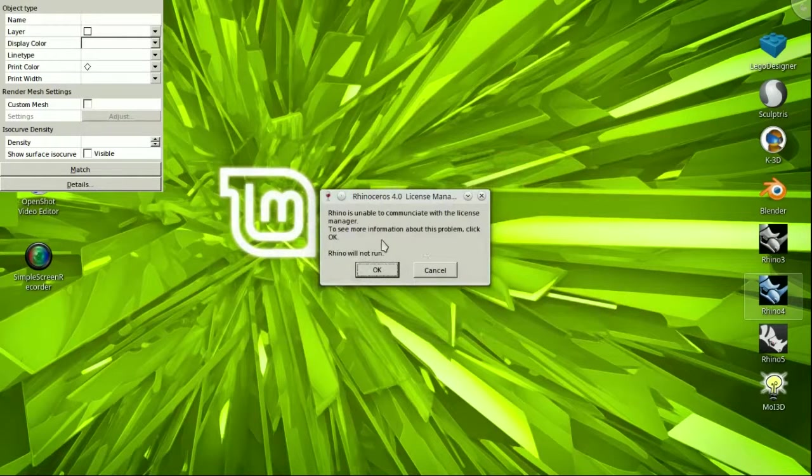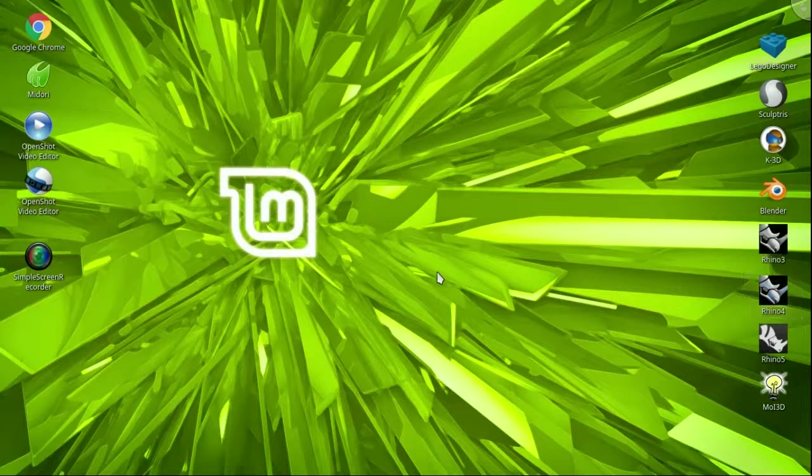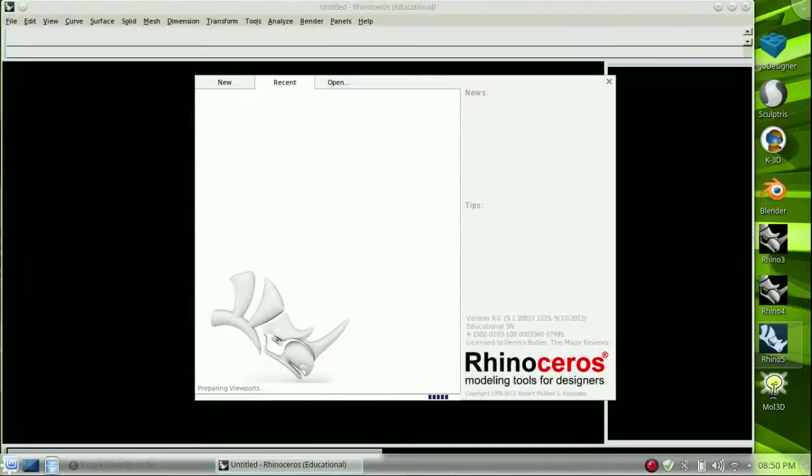Rhino 5 is the first version to be released on both Windows and Macintosh. No Linux version yet, but if you want one, make it known at discourse.mcneil.com. You can download a trial of Rhino version 4 or version 5 from their website, www.rhino3d.com/download. Find the link in the video description.